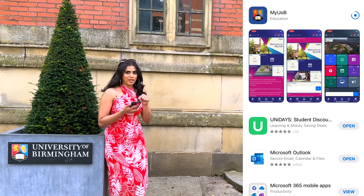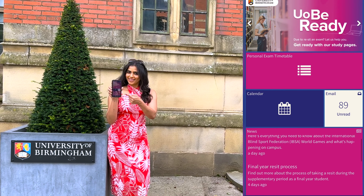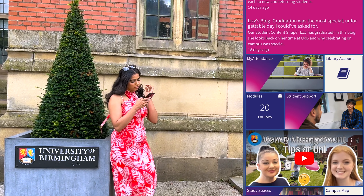Download the My UOB app — a must-have resource for all students. The My UOB app is free for all students and available for both iOS and Android devices.